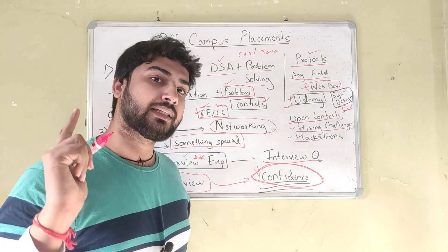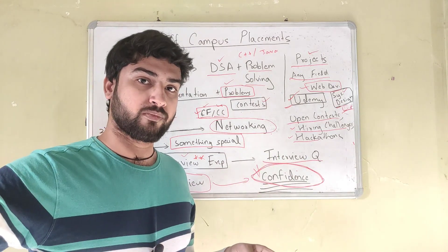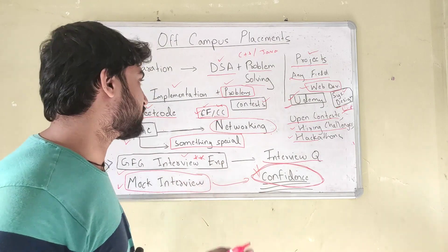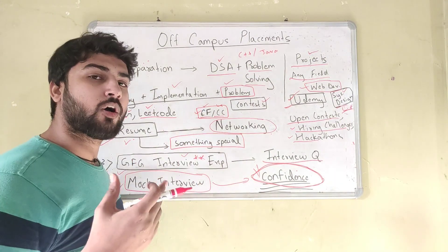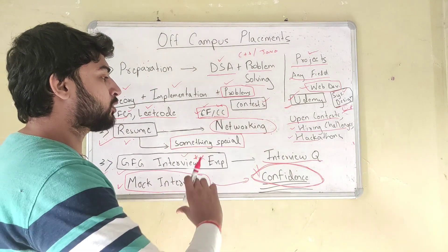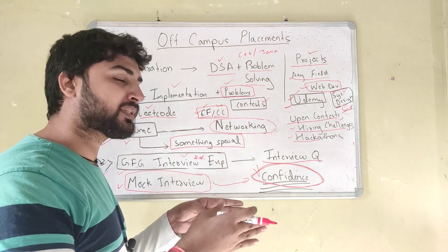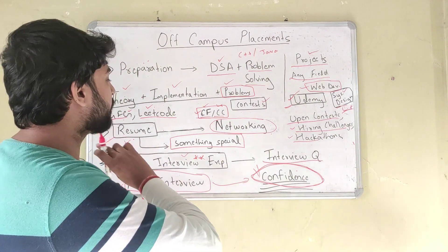Once you've done the preparation and feel you have a hold on it, the next step is getting interview calls. In off-campus, the companies are not coming to you — you have to go get the call. The first step is having a really good resume. Your resume should be on point, especially for off-campus placements. Try to put something special — a special achievement — for example, if you've solved a lot of problems on LeetCode, have a high rating on Codeforces, participated in ICPC, or contributed to an open-source project. This will help set your resume apart from the thousands of resumes companies get every day.